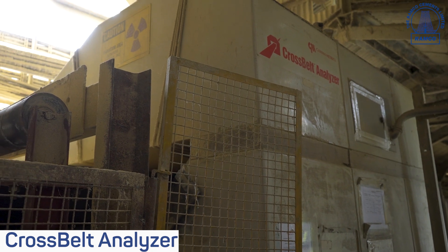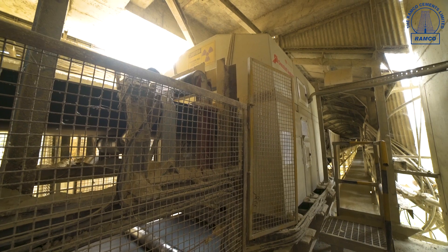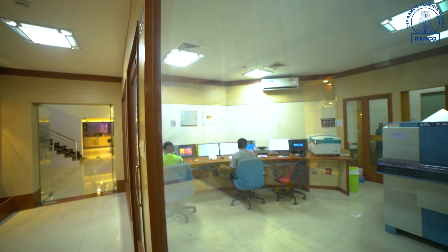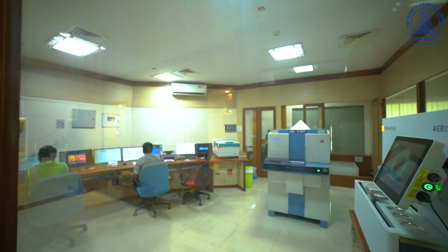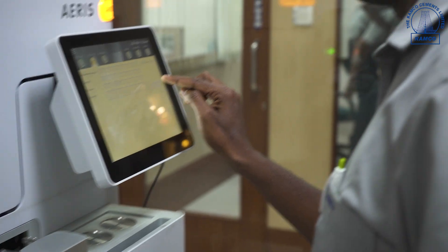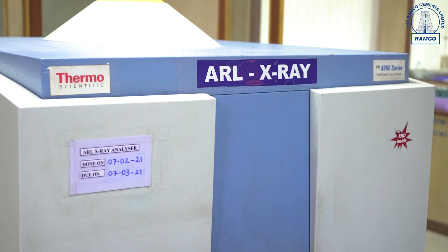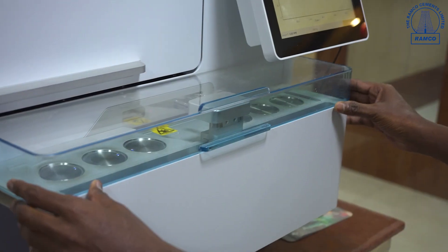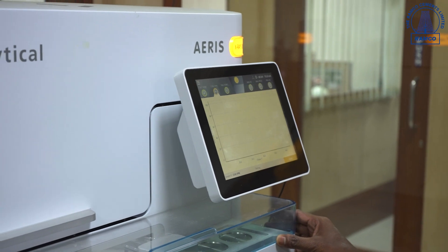Regarding quality control activities at Alathur, we have the cross belt analyzer for analyzing limestone supplied by the mines, in which the entire quantity of limestone is analyzed by gamma rays. Other raw materials, in-process materials, and final products are analyzed in our XRF to achieve the set quality parameters of the product. In addition to XRF, we have XRD for analyzing the mineralogical qualities of the clinker and other raw materials.